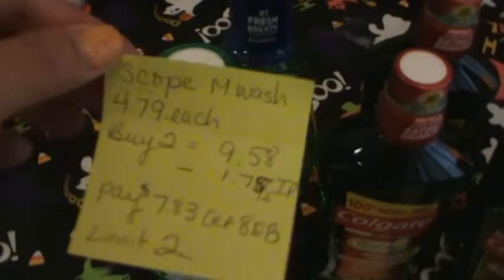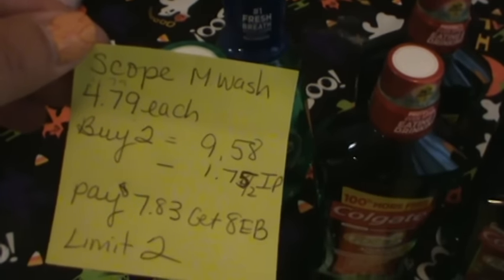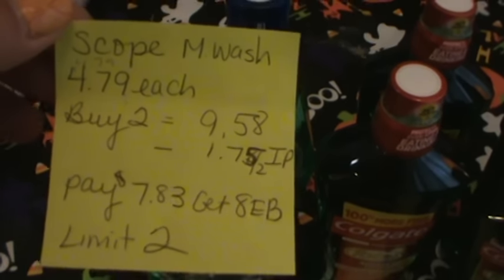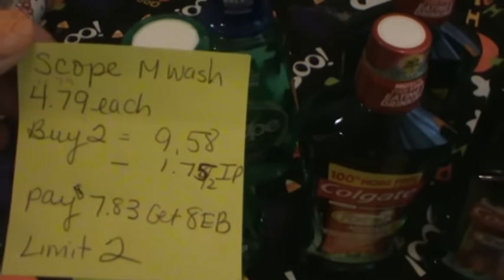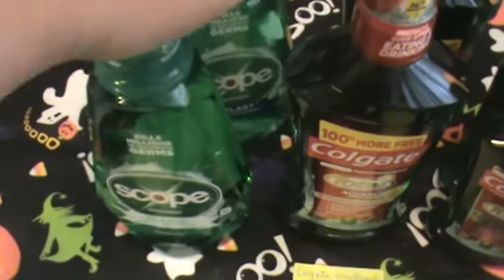I got one in the Outlast and one in the Classic. This week they are $4.79 each. There's a $1.75 off of two internet printable coupon on coupons.com. So if you buy two, after coupons it will be $7.83 and you'll get back $8. There's a limit of two per card.